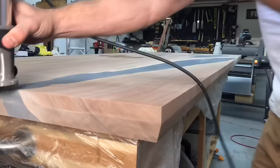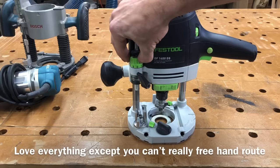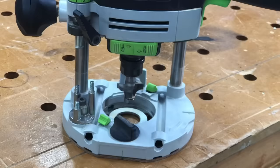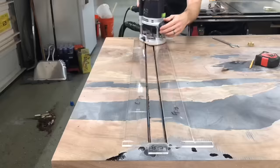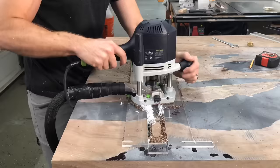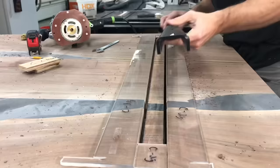Moving on to the router portion: this is my trim router — not the first router you should get. It's nice, but I use it pretty much just for rounding over corners. Next up is the Festool plunge router. It's really well built and really expensive, but the dust collection is really nice and works incredibly well. The micro adjustments are also nice — it's probably the most well-built router I own. But it doesn't replace the need for having other routers, so it's a tough pill to swallow when you're spending $600 on a router and still have to buy more. It works really well when using it in a jig like this.